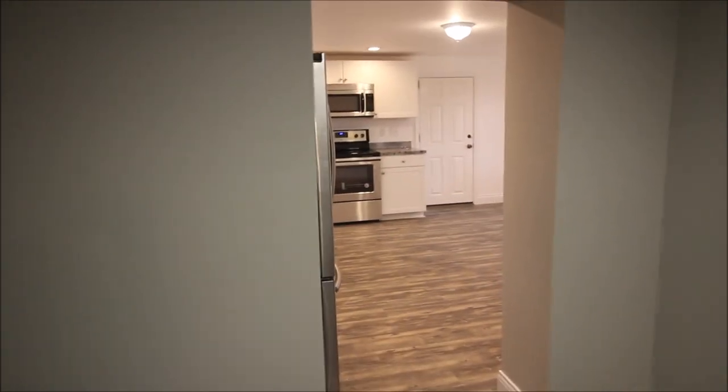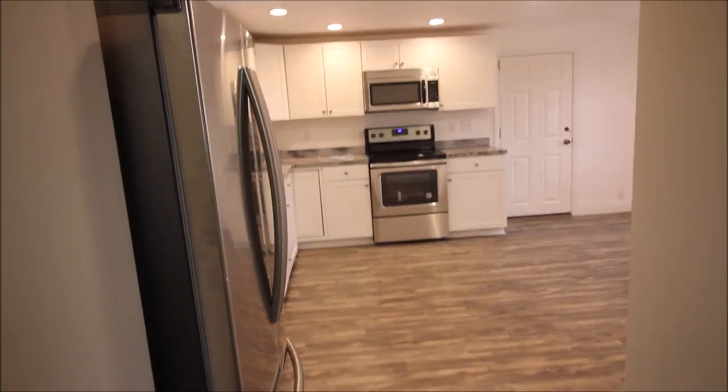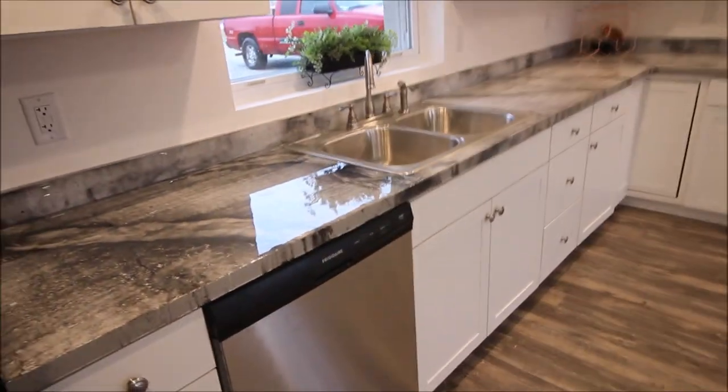This house kind of feeds through into a circle, so we're going to start going this way through the kitchen. Wait till you see the kitchen — well, I guess you're looking at it now. It's 15 by 16, completely updated, gorgeous kitchen.